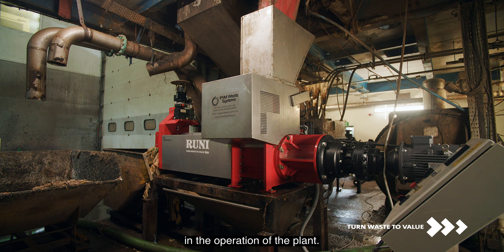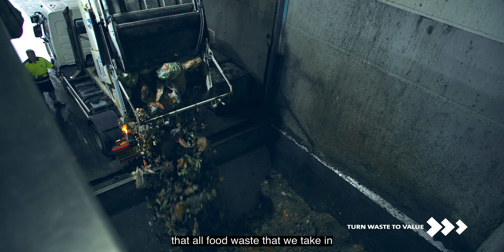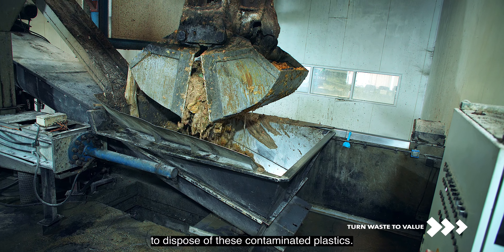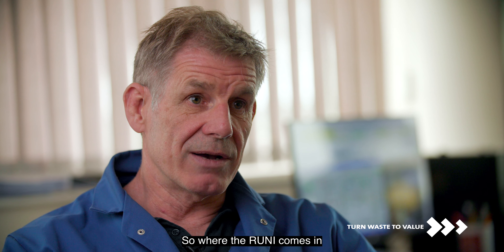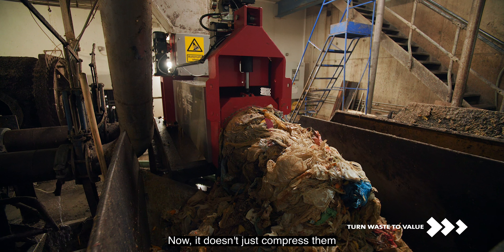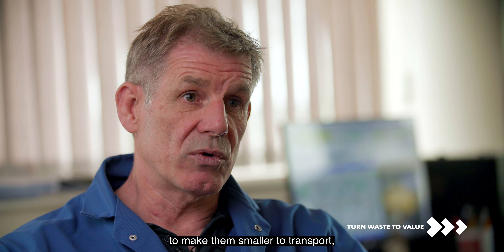The Rooney SK 370 plays a very important part in the operation of the plant. Where it comes in is the fact that all food waste that we take in has packaging in it — plastics, card. The issue we have there is it's very, very expensive to dispose of these contaminated plastics. So where the Rooney comes in, and where it's a very big cost saving for us, is it compresses these plastics.